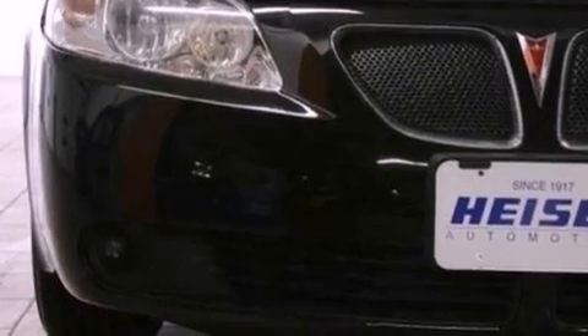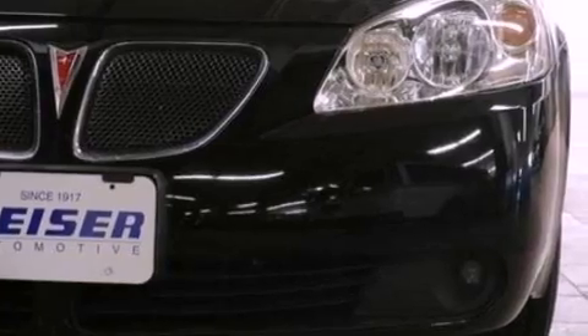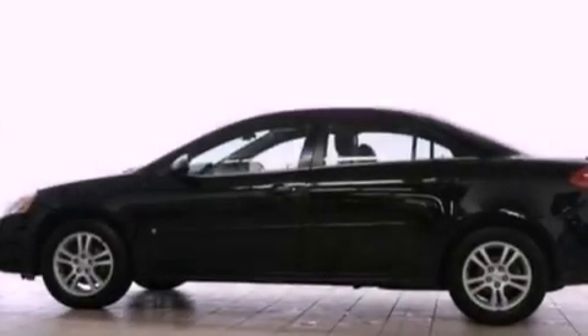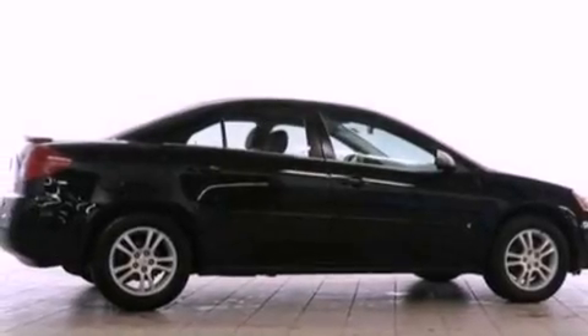Features include a multi-link rear suspension, a power driver's seat, cruise control, a six-speaker audio system, a four-wheel independent suspension, a rear spoiler, a security system, desk-sensing headlights, air conditioning, and alloy wheels.